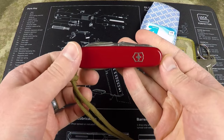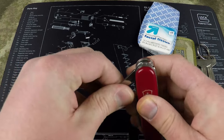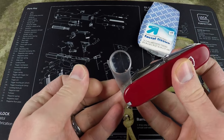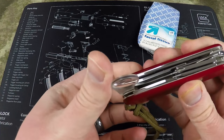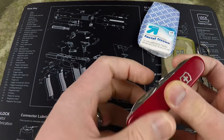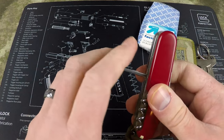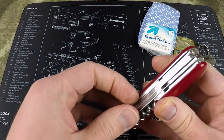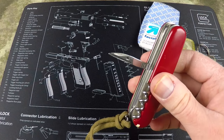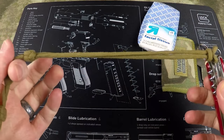I also carry a little Victorinox. This is the standard two-blade version with a Phillips head screwdriver, a magnifying glass that has come in very useful, scissors which get used a lot, and when camping I've actually used the pot hook quite a bit. The corkscrew has come in handy a couple of times, and the awl is useful for punching holes in things. I have a little chunk of paracord on it as well.